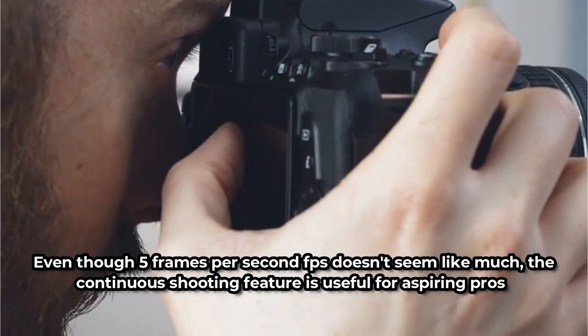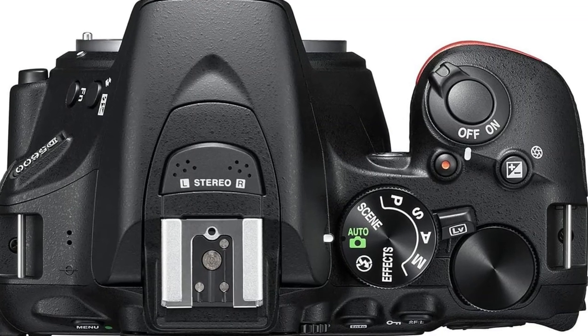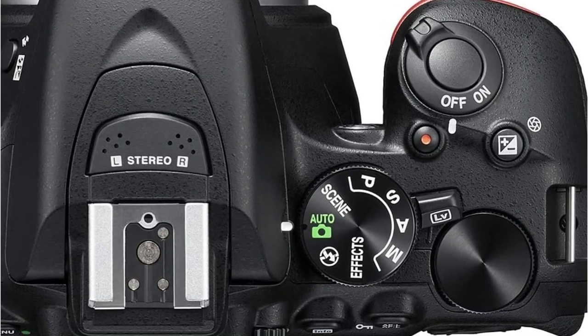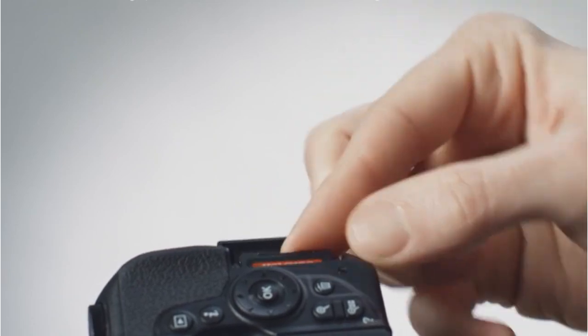The 60p HD movie capability demonstrates that this camera is a solid option for experimenting with filming. It features a 3.2-inch vari-angle touchscreen with 1.037 million dots, and a maximum video clip length of 1920x1080 at 29 minutes and 59 seconds.